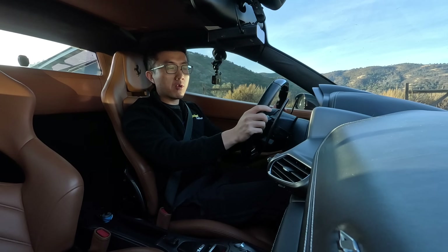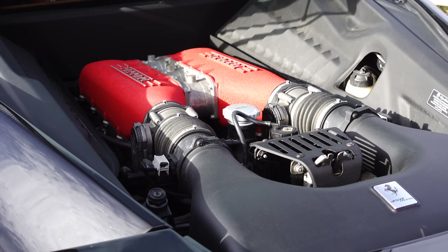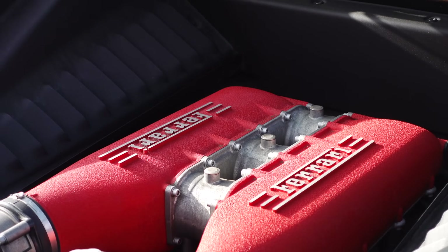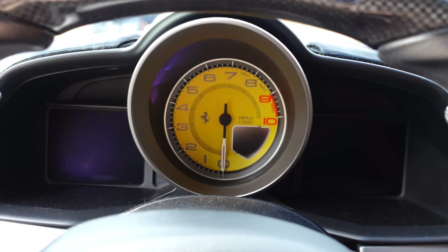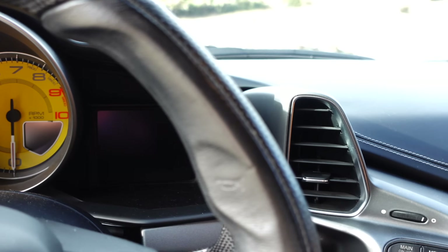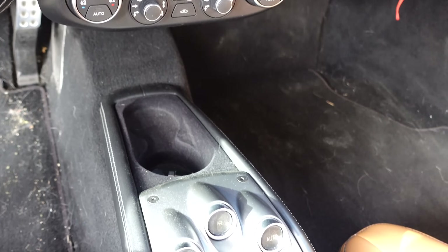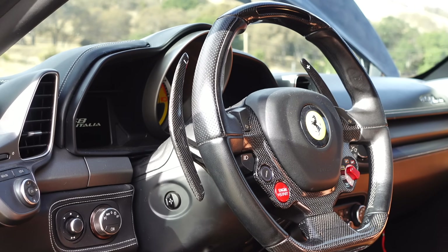We have the amazing 4.5 liter F136 V8 engine — naturally aspirated, the last mid-engine Ferrari with just a naturally aspirated V8 and no hybrid assistance or turbos. It revs out to an astonishing 9,000 RPM, makes 570 horsepower and 398 pound-feet of torque.